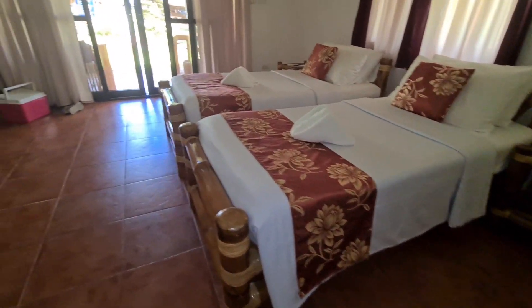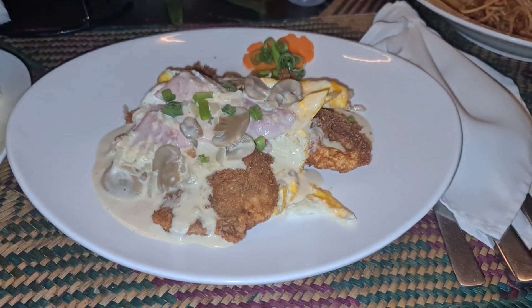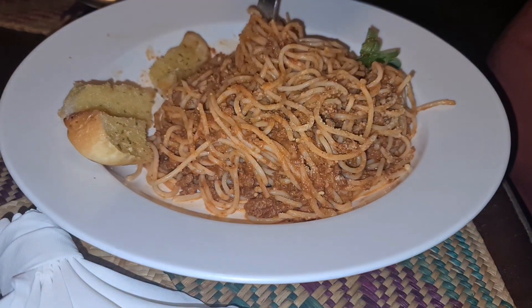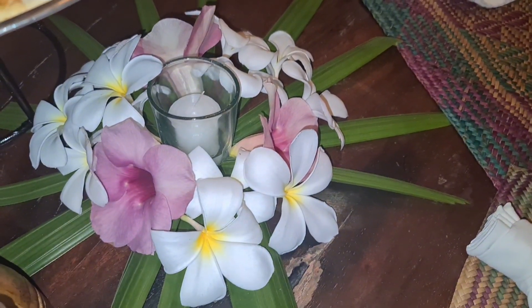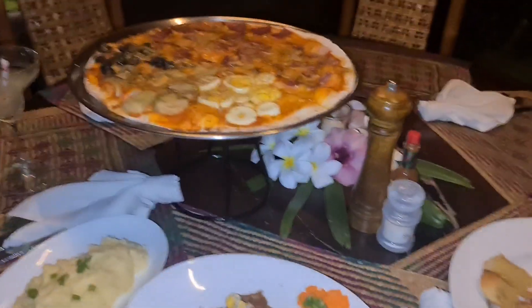The bed is very comfortable. Now for the food — this is what you've been waiting for. Look at this dinner! There's a pizza with four different flavors, pasta, and I had the schnitzel. It's really yummy! It's very romantic — they put candles on the table. Enjoy watching, guys!